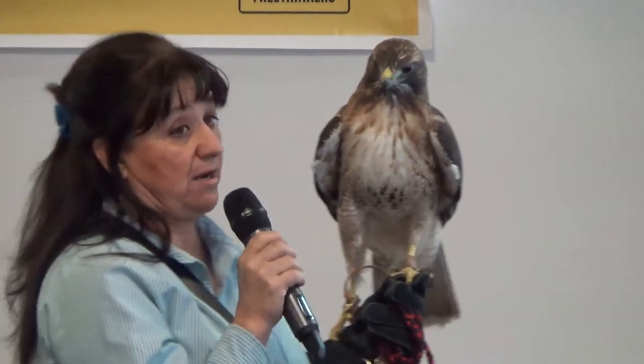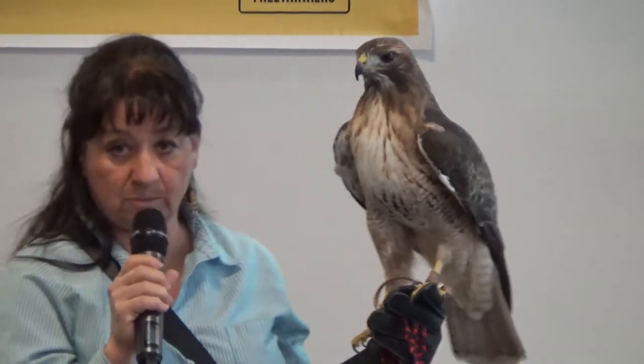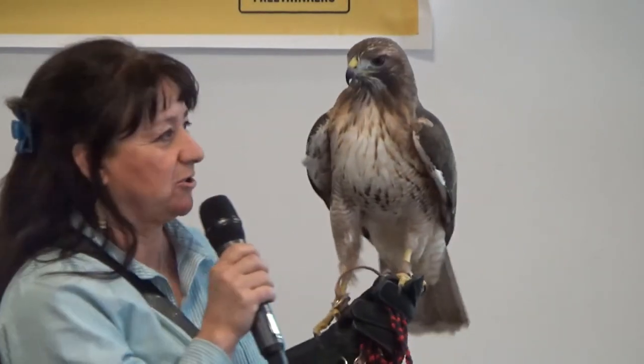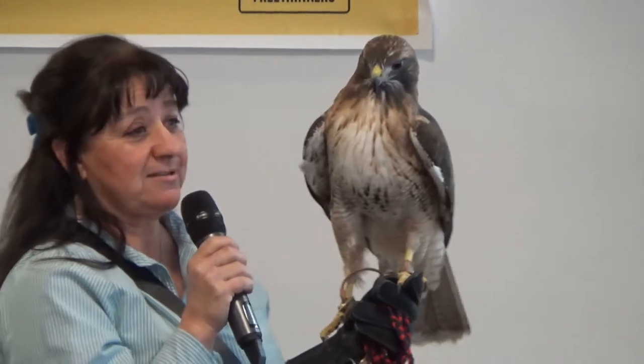In the wild, they may not eat every day, but they know that when they come back to our fist there will be food for them — that's why they come back, not because they're like a dog or a cat. It's not training like a dog or a horse; you can't discipline a bird of prey. You have to have a certain sense of humor as a falconer, because sometimes it doesn't go the way you want. When we ask them to do something, it's more of a suggestion, and they take it as such.